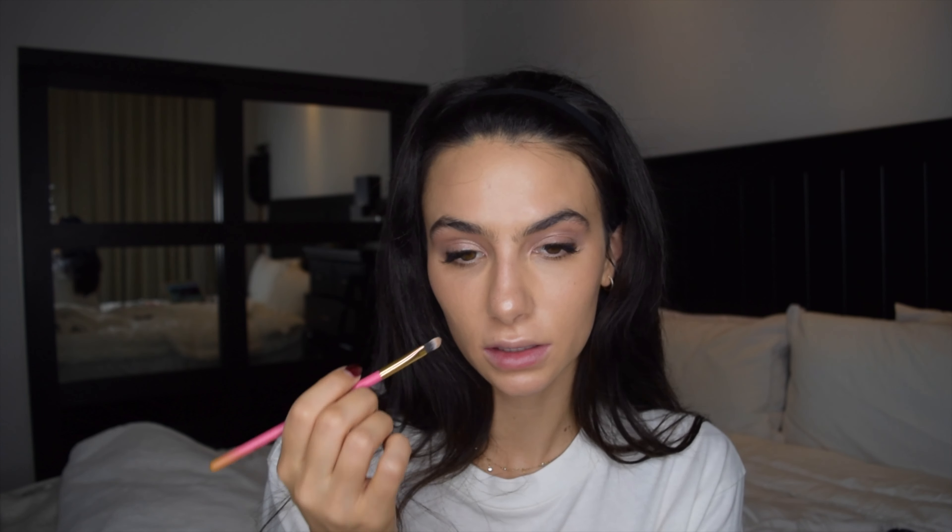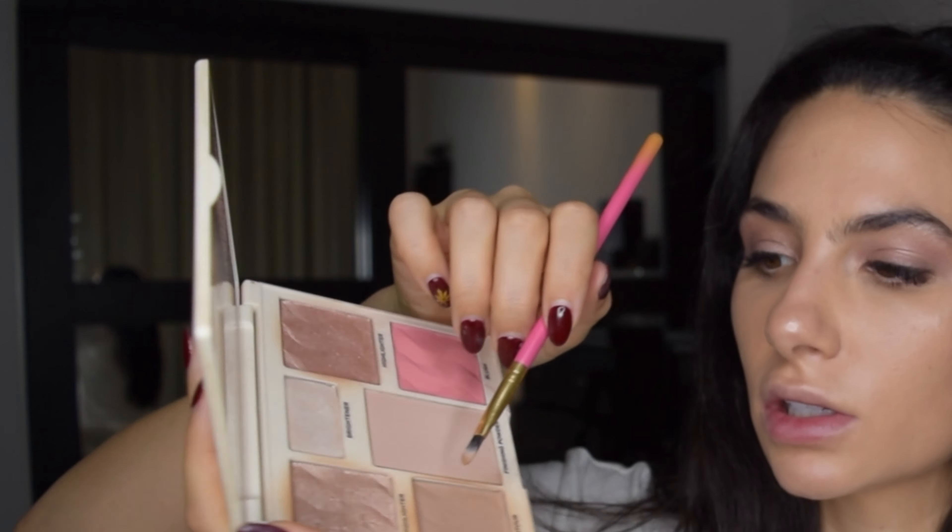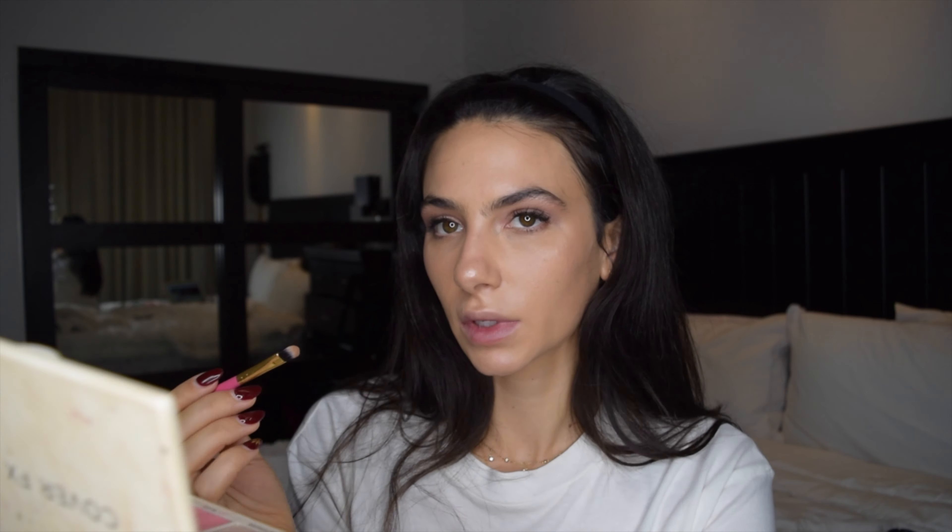Here's another tip: for the bridge of your nose, to give it a little more shape — this is something newer I've been doing — you take a small brush, contour again, and kind of draw a line here. And then I'm going to use a different brush to blend that. Like, wow.